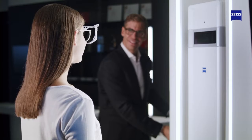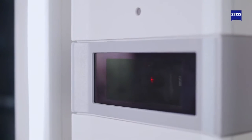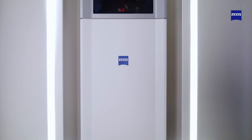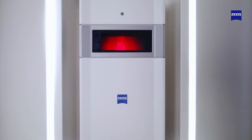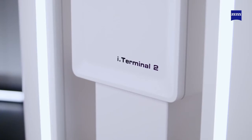Lens fitting becomes comfortable and enjoyable for your patients, leading to increased customer satisfaction. You can accommodate easily a wide range of heights from 120 to 208 centimeters, allowing comfortable use even with children and wheelchair patients.